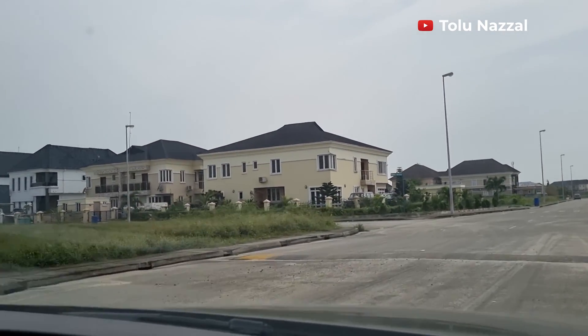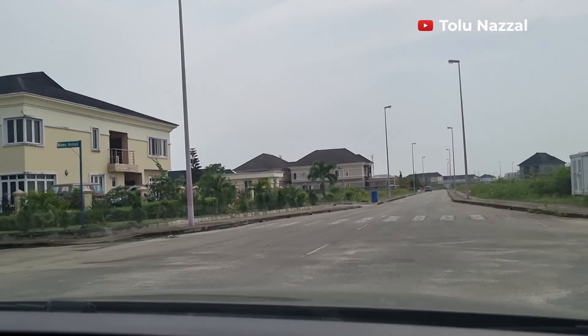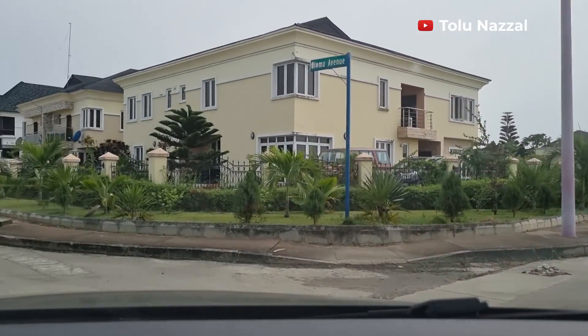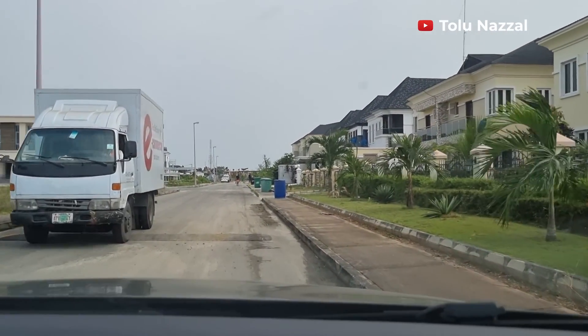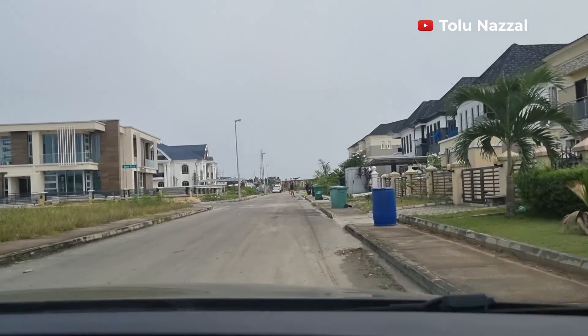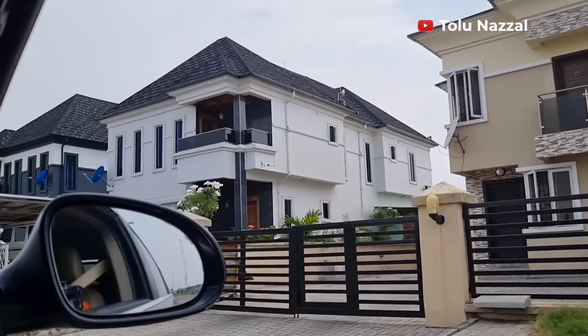All wires in this estate are underground — no overhead wires. On Olomo Avenue, the buildings have similar designs and most roofs are dark. It appears there's a color code because no building color is off.